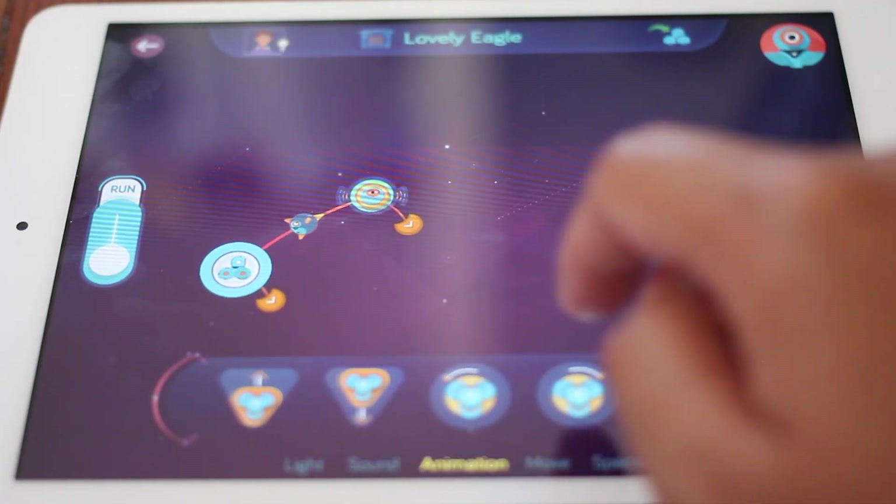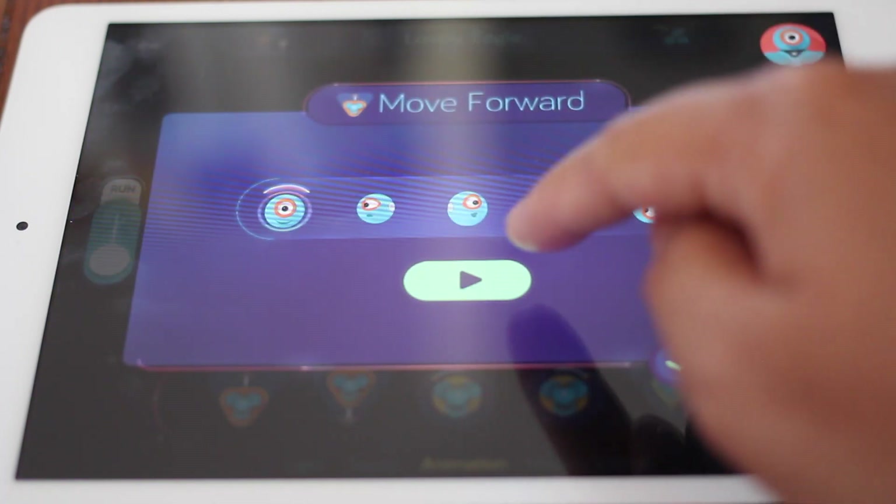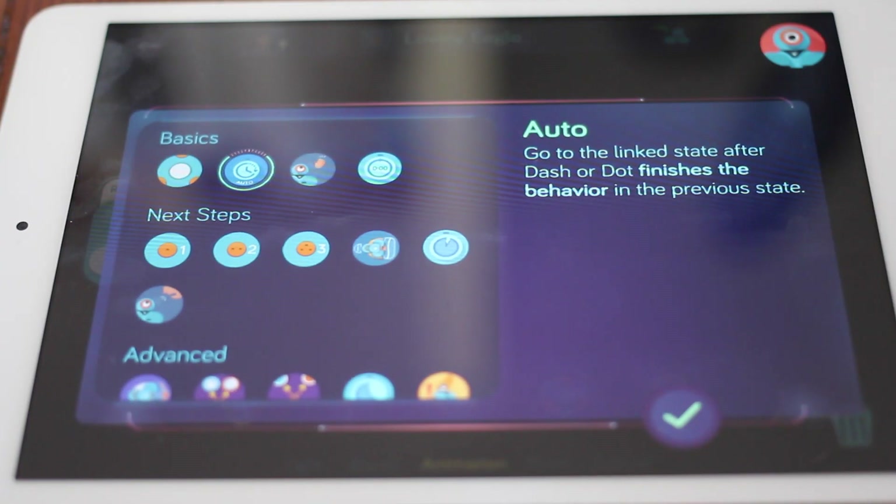Then, let's make our robot move forward. Add a forward animation and set the mood to happy. Here, we want Dash to move while making a sound, so we will set the cue to be instant.